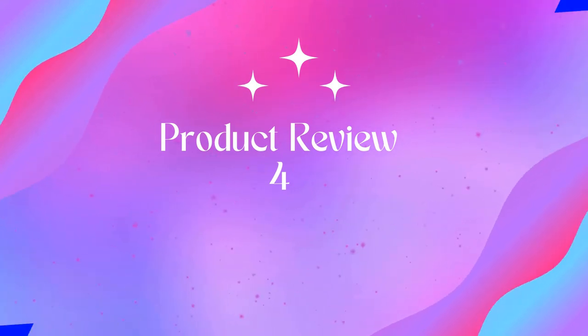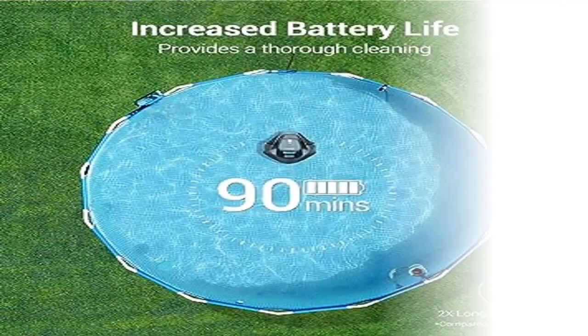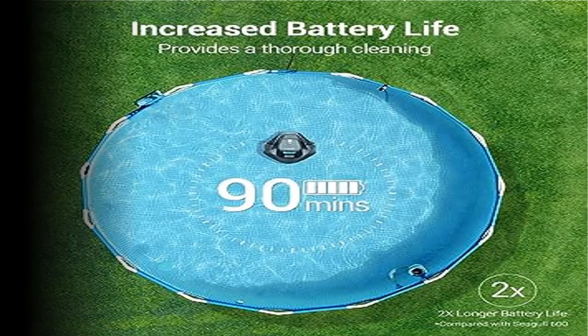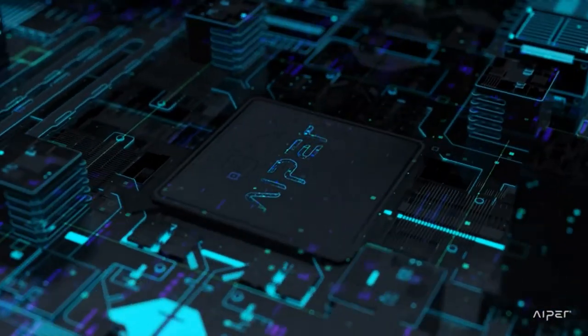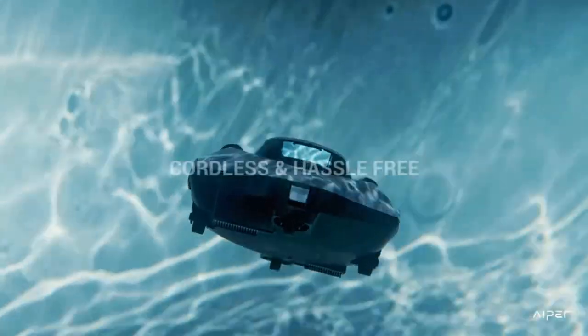Product four: Aper Seagull SE Cordless Robotic Pool Cleaner. Cordless and easy to use — no more messy hoses and no more tangled cords. The Seagull SE is completely cordless and hassle-free. Simply power your cleaner on and submerge it in your pool, and the cleaning process automatically begins.